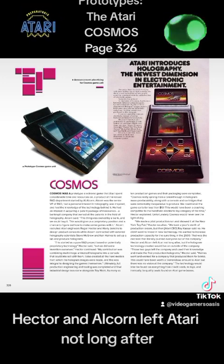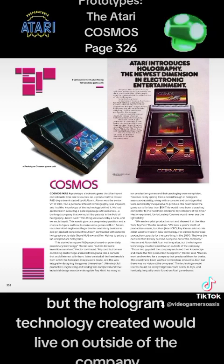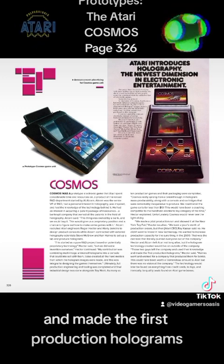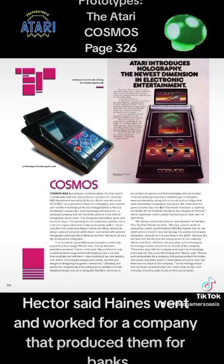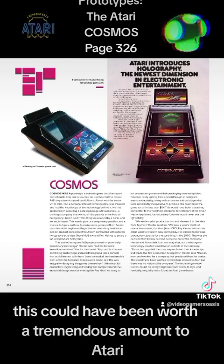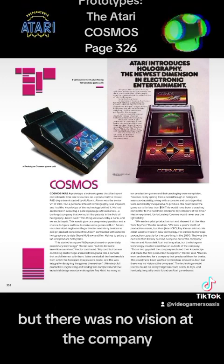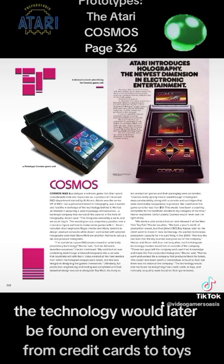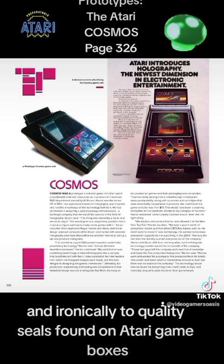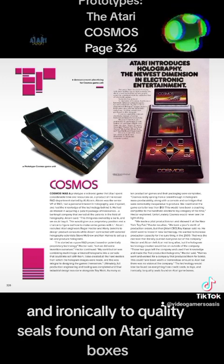Hector and Alcorn left Atari not long after, but the hologram technology created would live on outside of the company. "Those two guys left the company and used their knowledge and made the first production holograms," Hector said. Haynes went and worked for a company that produced them for banks. "This could have been worth a tremendous amount to Atari, but there was no vision at the company. The technology would later be found on everything, from credit cards to toys, and ironically, to quality seals found on Atari game boxes."